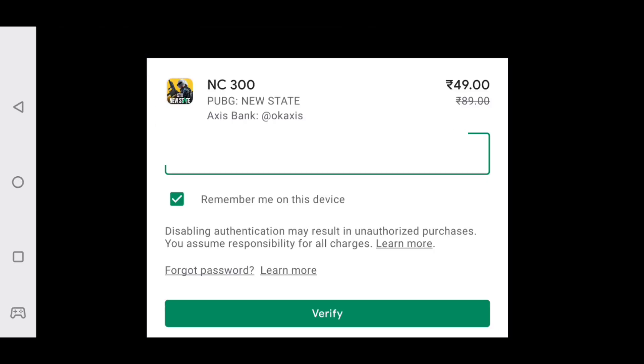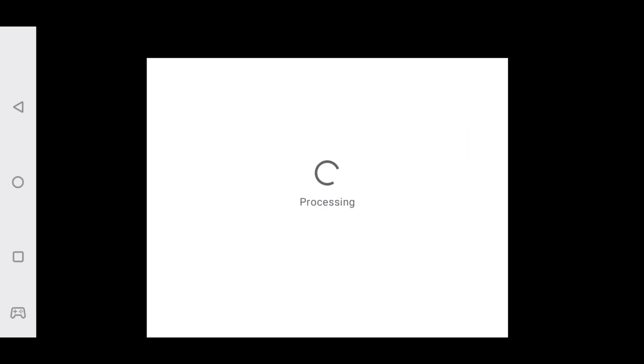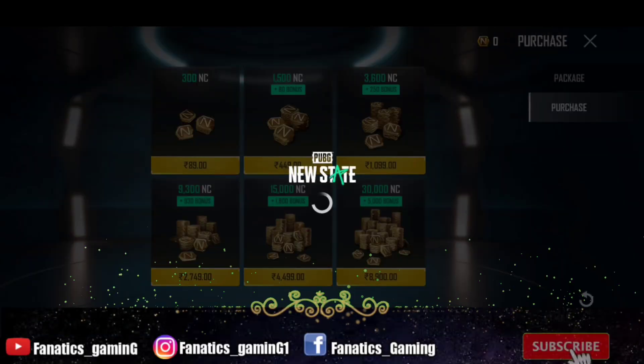I am doing my UPI payment. After that you have to put in your Gmail ID, login using the password, and remember me on the device if you want. You can verify the payment process and enter your UPI PIN. After adding payment details, the purchase is successful and you get 3100 NC.